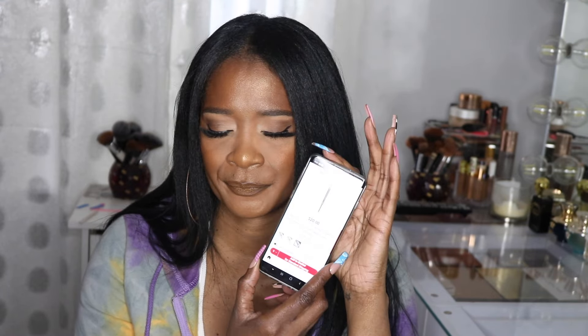I have the Refy brow pencil in my cart in the shade Dark — I've heard great things about it. People say it basically does your brows for you. I've been struggling with my brows and just rediscovered my MAC Dip Down, which I'm wearing today. But I've heard so many good things about this pencil and it's $20. I've been looking at it for a long time.